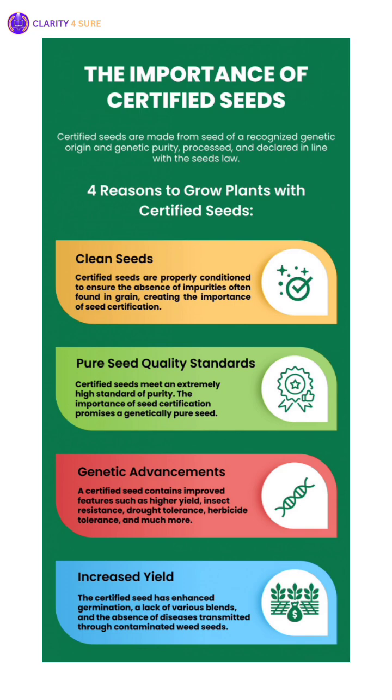Each class of seed is identified by a distinct color tag, which indicates its generation, quality and purpose. Let's walk through all the classes recognized under this system, including some intermediate ones you may not often hear.